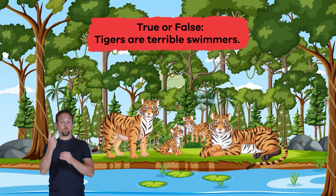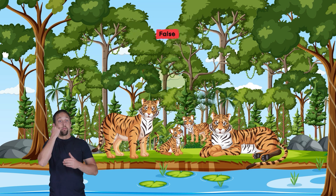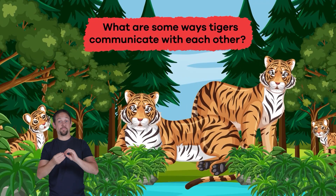Number two, true or false: tigers are terrible swimmers. If you said false, that's the correct answer.